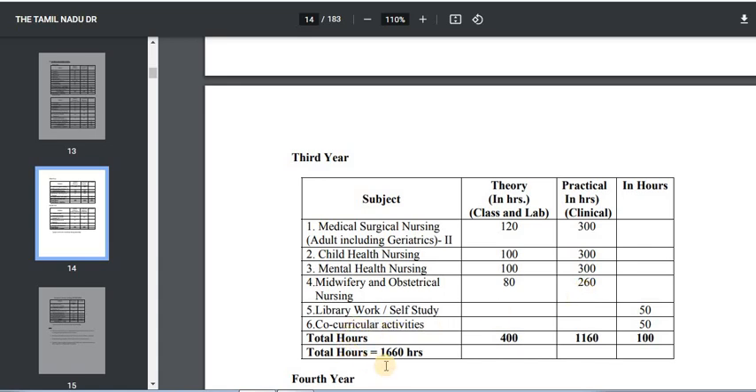So in total, in the third year you will cover 1,660 hours.